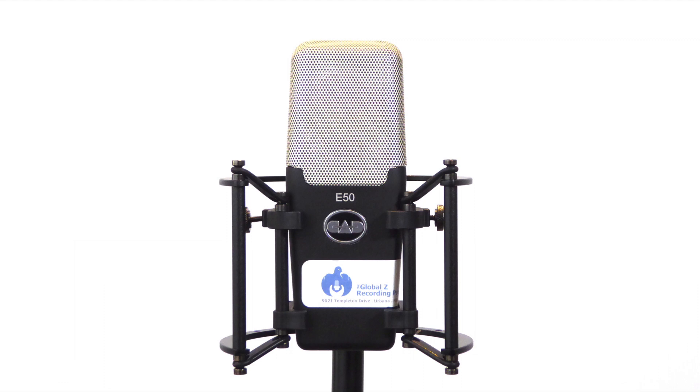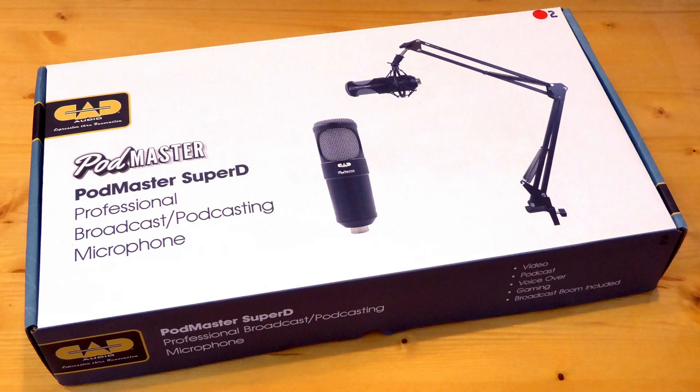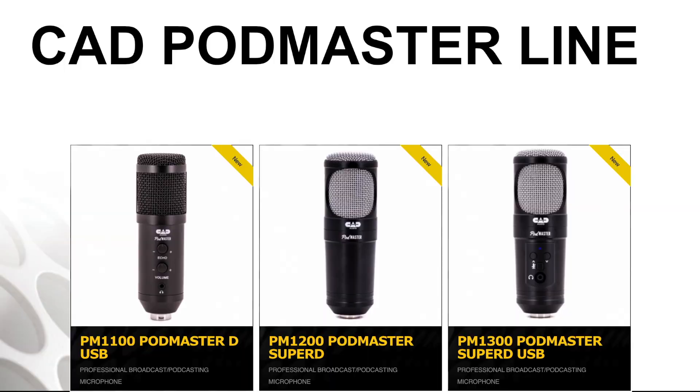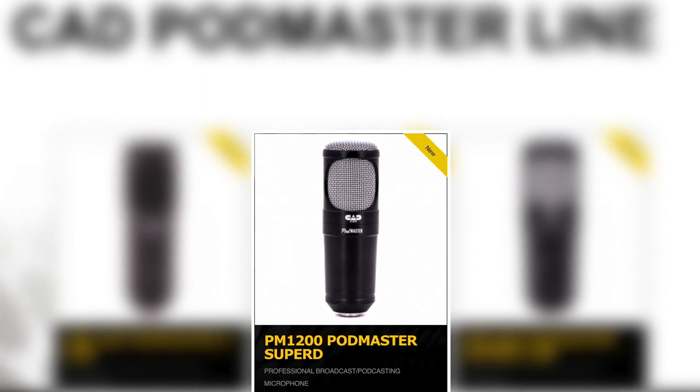When I picked up a pair of CAD E50 mics several months ago, I discovered CAD had also released a few additional mics at that same time. They released a couple of broadcast style mics, and one in particular caught my eye: the CAD Podmaster Super D Dynamic microphone. As timing would have it, I needed to pick up a couple of broadcast type mics for the Living and Dying with COVID-19 project, so I placed an order. The CAD Podmaster mic comes in several configurations; this one is also referred to as the PM-1200.